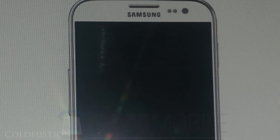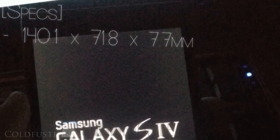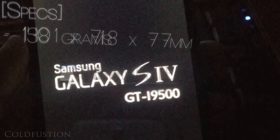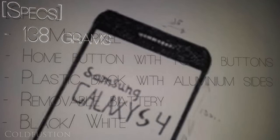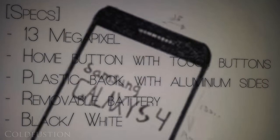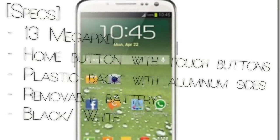Let's go over some of the specifications. Rumors say the Galaxy S4 is going to be 140.1mm tall, 71.8mm wide, and 7.7mm thick — quite thin. The device is also rumored to be 138 grams, feature a 13 megapixel camera at the back, a regular home button with capacitive touch buttons, a plastic back with aluminium sides, a regular removable battery, and come in two colors: black or white.